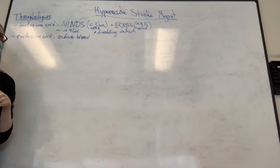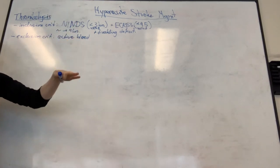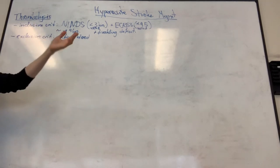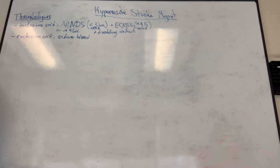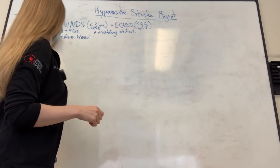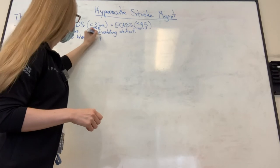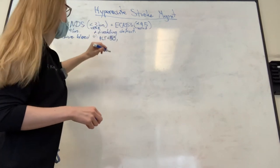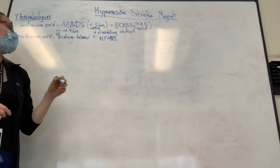When I was learning about TPA in med school, I remember being given a very long list of absolute and relative contraindications. In the 2018 best practice update, they narrowed it down to really just active bleeding as an absolute contraindication and moved the rest into relative contraindications. A brain tumor, for example - is that absolute? A platelet count less than 50 - that's relative, not absolute.